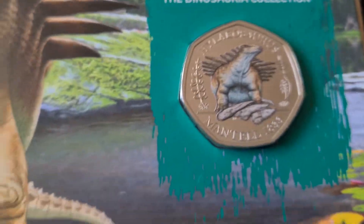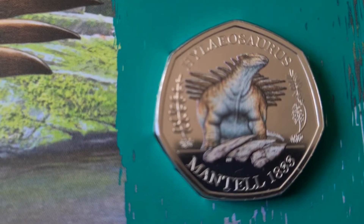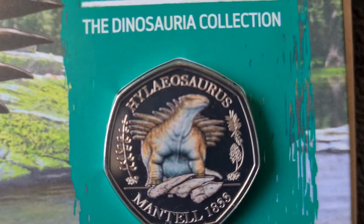The Hylaeosaurus has sort of blue and brown-looking colours on it, and there are little bits of fern and some other sort of plant up on the side of it.